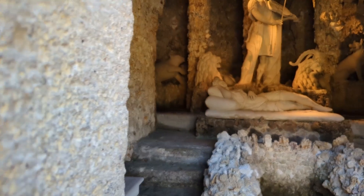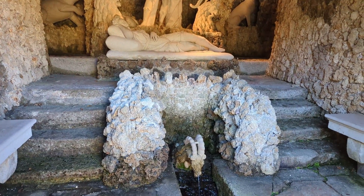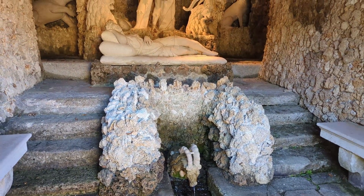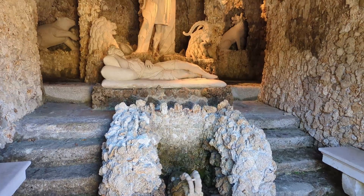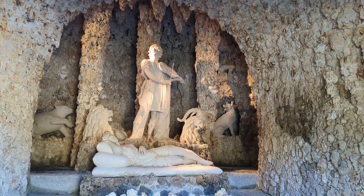The Orpheus Grotto. In Greek mythology, here lies the deceased Eurydice, whom Orpheus tried to bring back from the dead with his enchanting music.